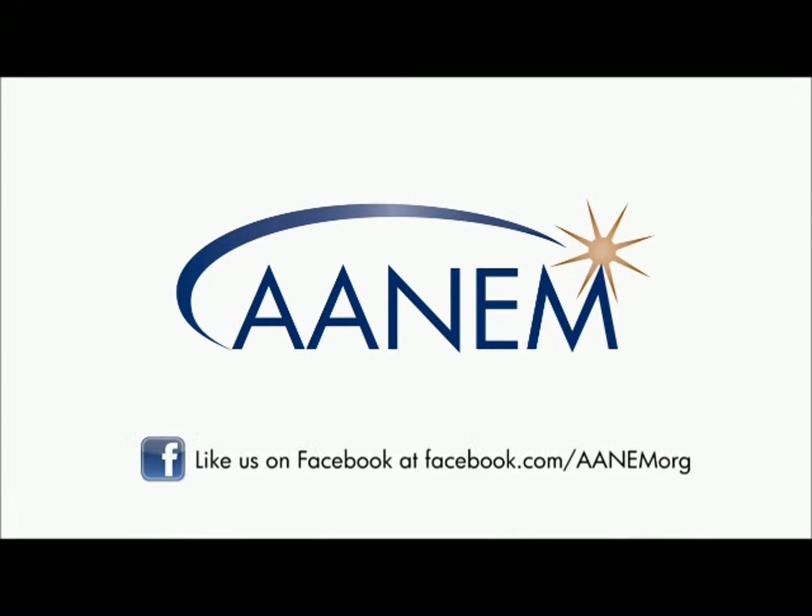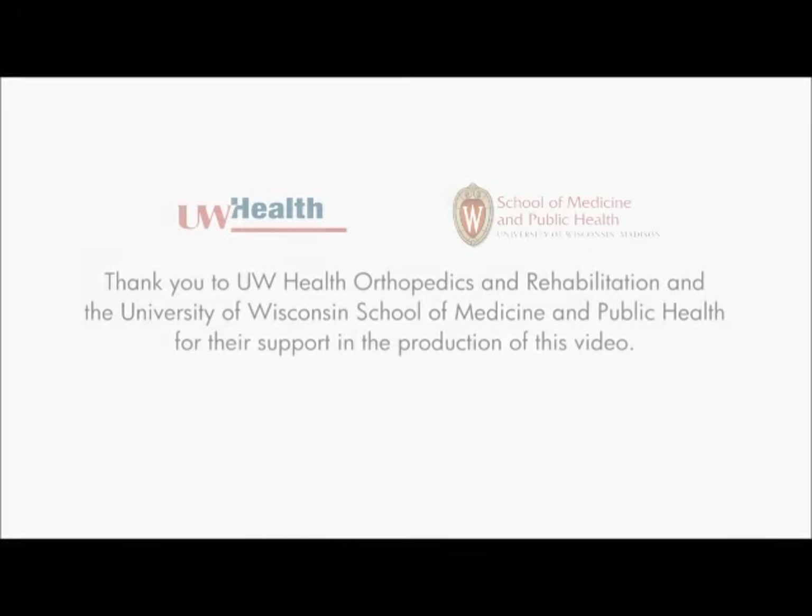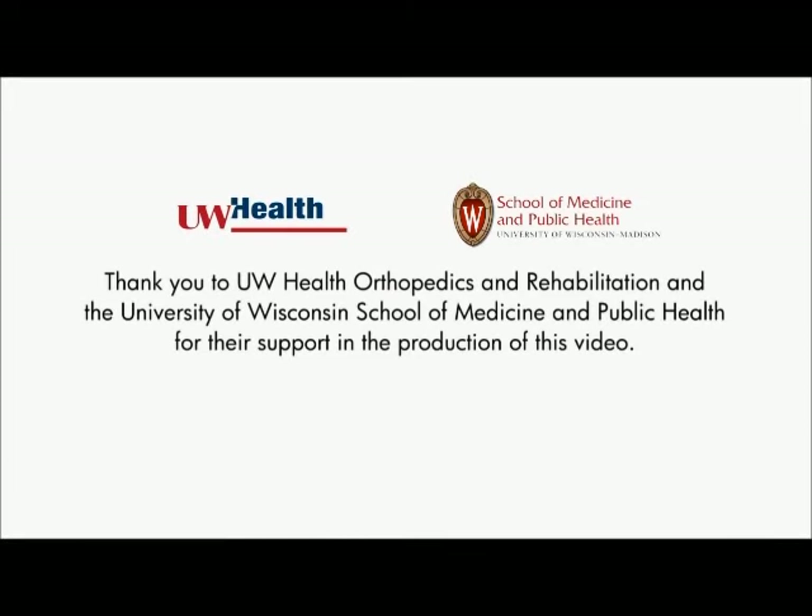For a list of AANEM members, certified physicians, accredited labs, and additional patient resources, visit www.aanem.org/patients.